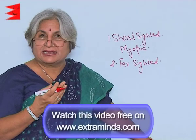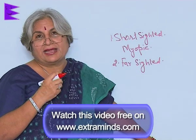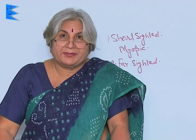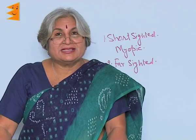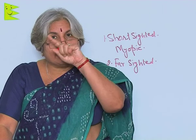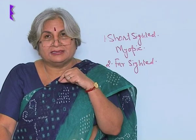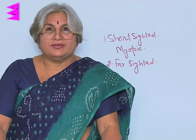There is nothing to worry — with the help of additional lenses this defect can be corrected. I am using specs myself. When I was young I was short-sighted only, but with age I also became far-sighted. In such a case we use two lenses — this is called bifocal. The lower portion of the specs is for seeing closer objects and the upper one is for seeing far objects.